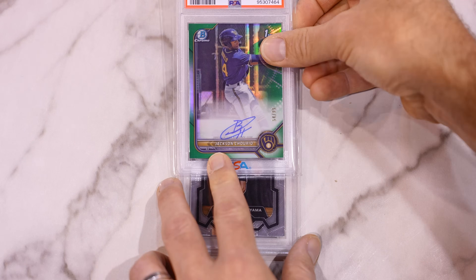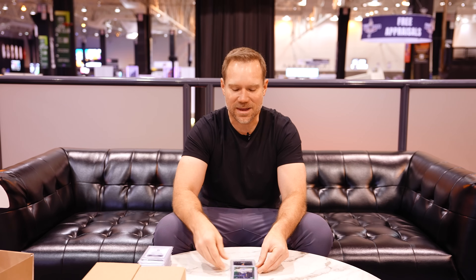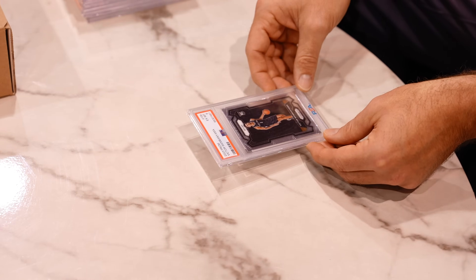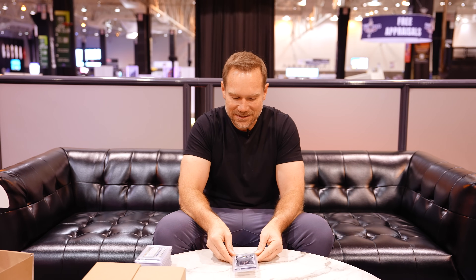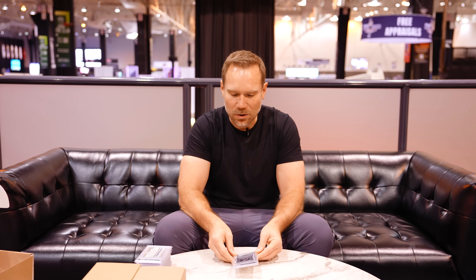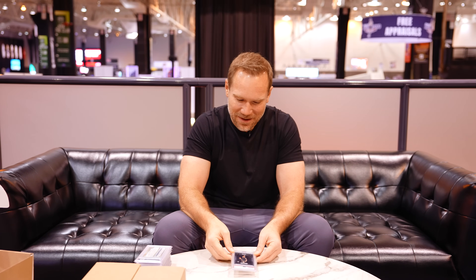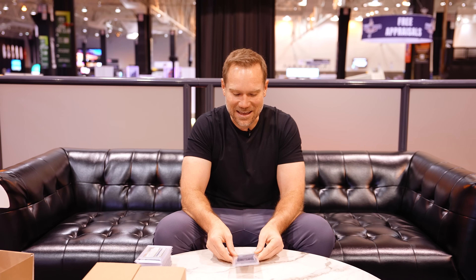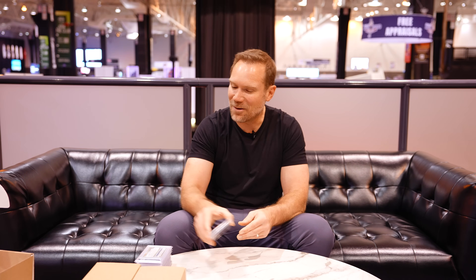Victor Wembanyama — this is just his base Prism card. Victor's so hot in the market that even his base Prism card in PSA 10 can command a lot of value. Were we able to get that? Oh no. First major mistake of the grading reveal: PSA 6. Just while I was feeling all high and mighty for all those 10s, I get knocked back down to earth. That tells me I need to sharpen my pre-grading a little bit.